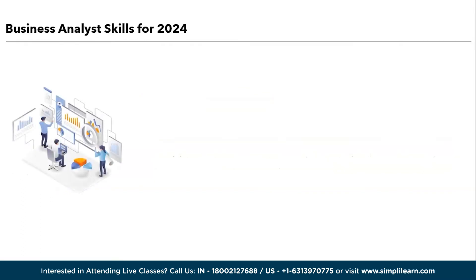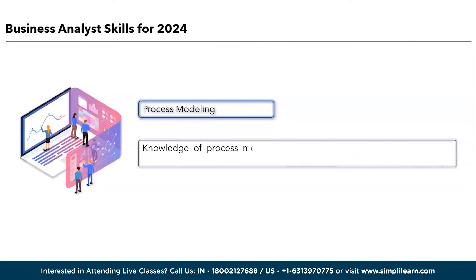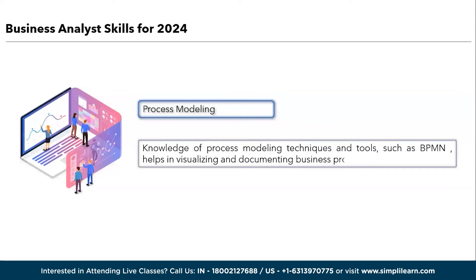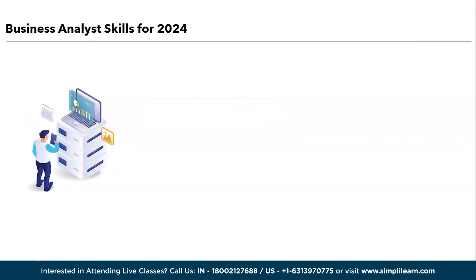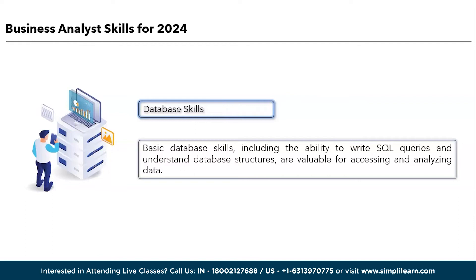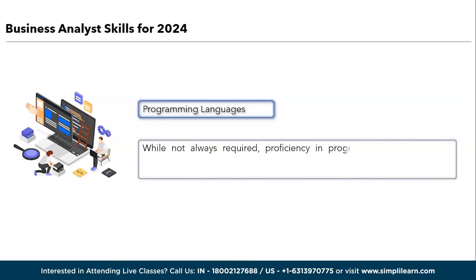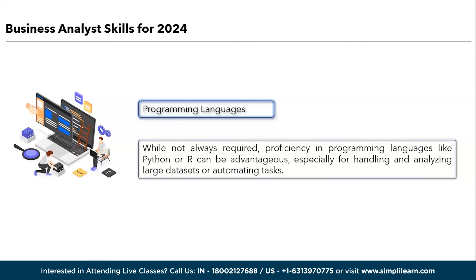Next is requirements management. Familiarity with requirements management tools and methodologies is essential. Tools like Microsoft Visio, Jira, or specialized requirements management software help in documenting and tracking requirements. Next is process modeling: knowledge of process modeling techniques and tools such as BPMN — business process model and notation — helps in visualizing and documenting business processes. Next is database skills: basic database skills, including the ability to write SQL queries and understand database structures, are valuable for assessing and analyzing data. Next is programming languages: while not always required, proficiency in programming languages like Python or R can be advantageous, especially for handling and analyzing large volumes of data or automating tasks.